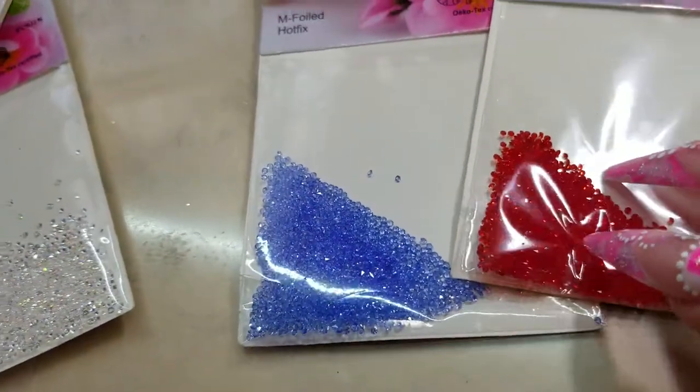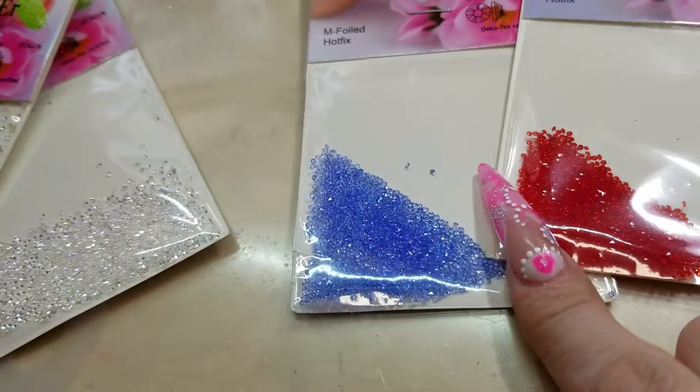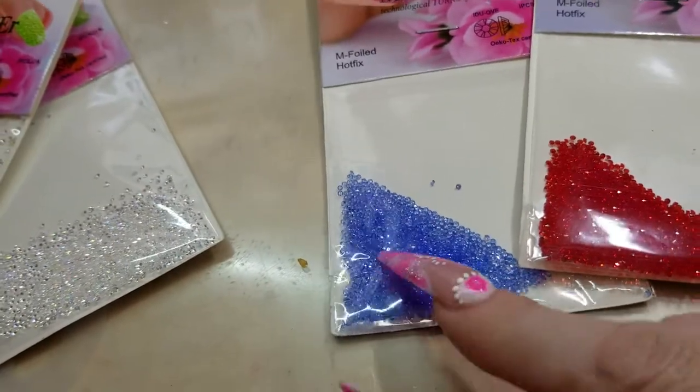And I got these — same things as those, only they're colored. Yeah, pretty.